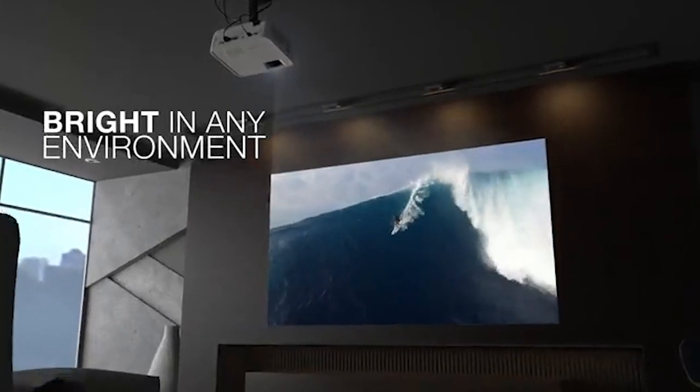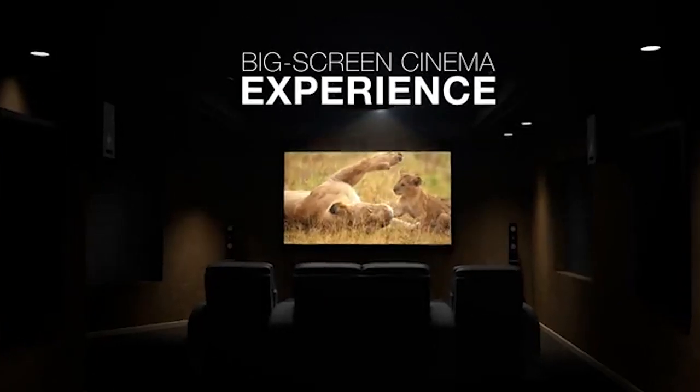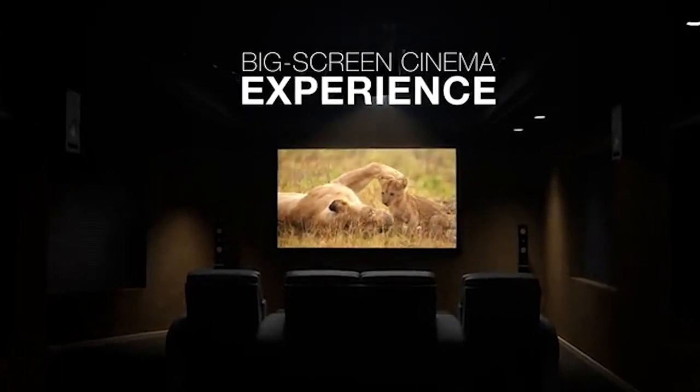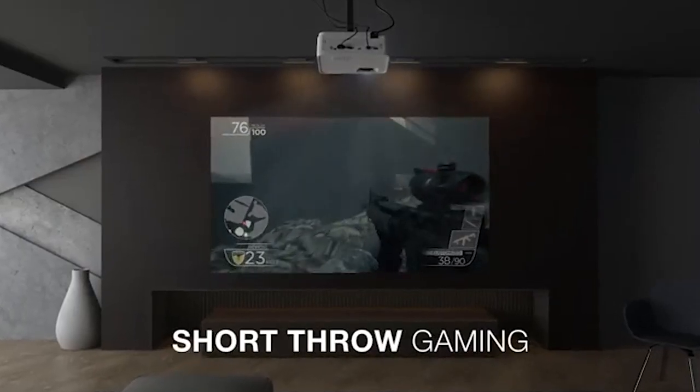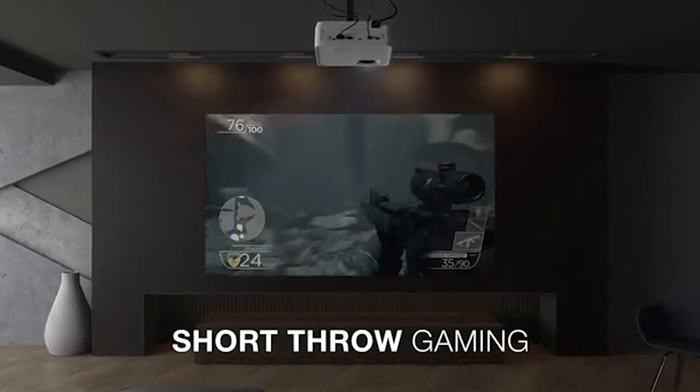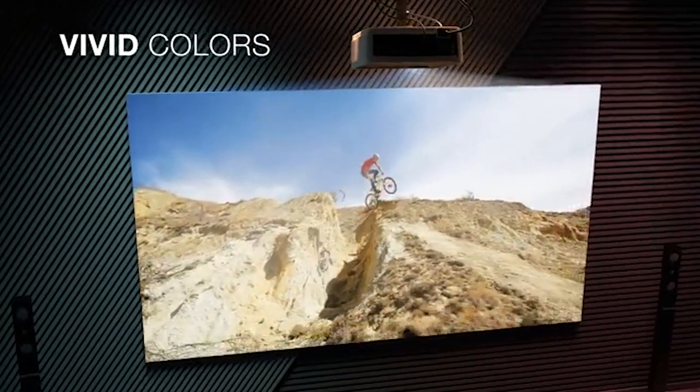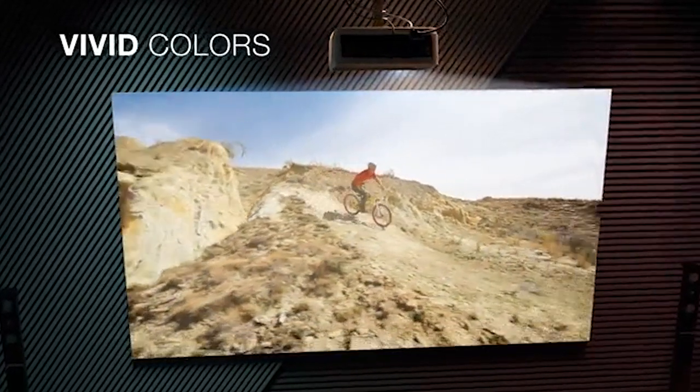With full HD resolution and up to 300-inch projection, your movies and games are about to get supersized. The exclusive SuperColor technology ensures a wide color range for breathtaking visuals, no matter where you are. And gamers, rejoice — reduced input latency means zero interruptions in your gaming adventures.